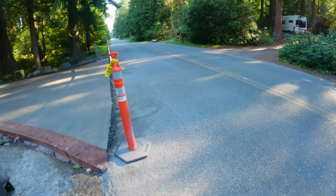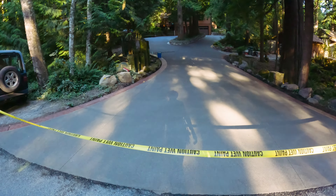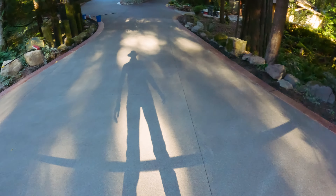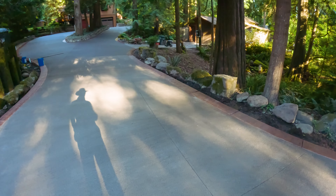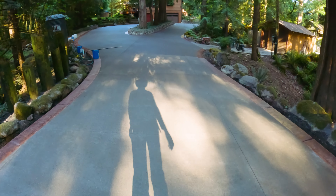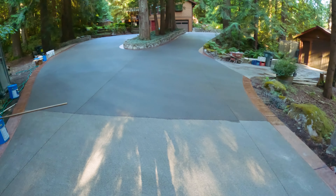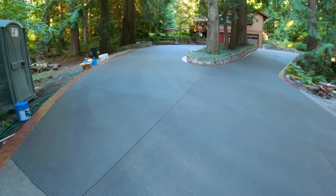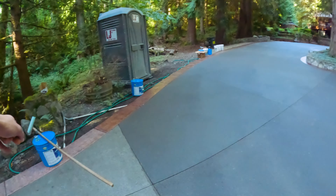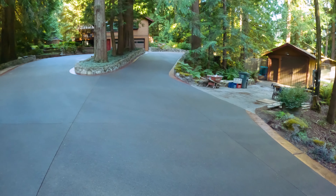Here we are — the massive, massive driveway. Look at this thing, it's indescribably beautiful. Here's the last bit we poured — it's been acid washed but not sealed yet, and it stayed clean, which is nice. Everything up here has been sealed. We've gone through one, two, three, four buckets of sealer so far — that's 20 gallons — and I'm on my last five gallons now. This is just a very big driveway.